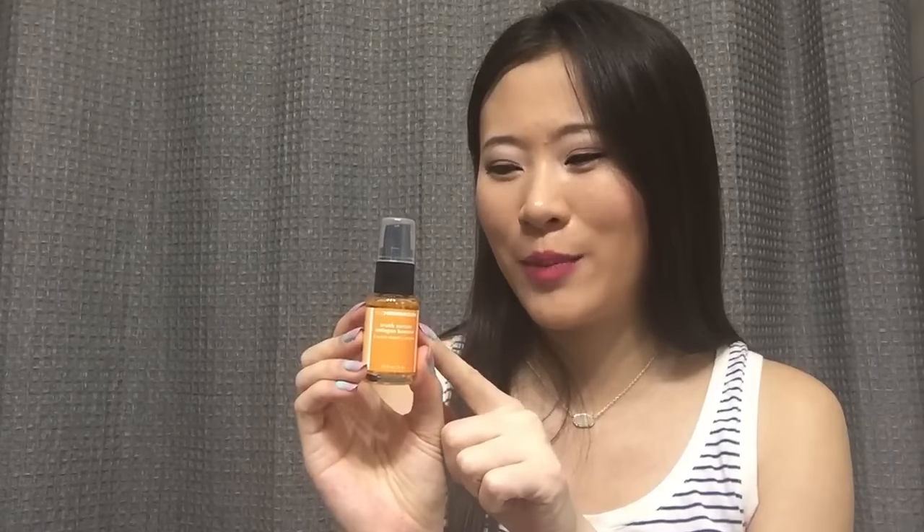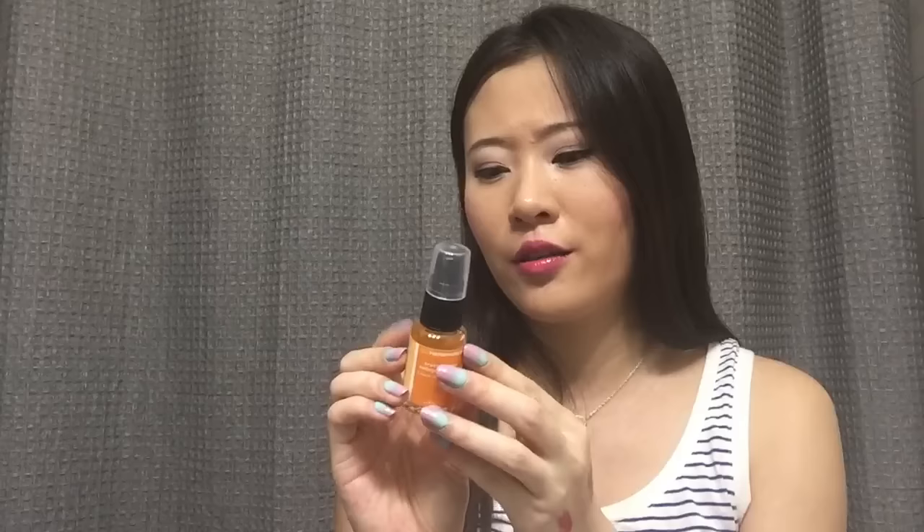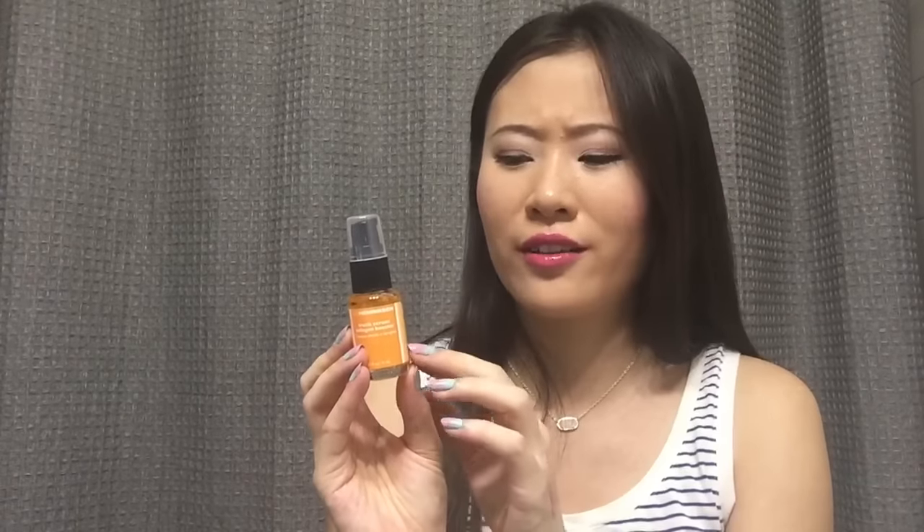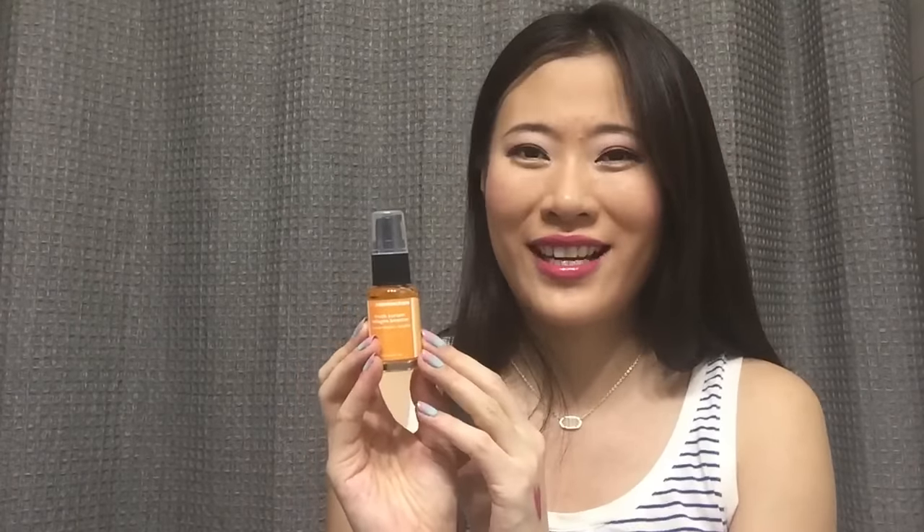Then there's an Ole Henriksen Truth Serum Collagen Booster. This one is very well-rated and I'm really excited to try it out. It's a vitamin C serum and it supposedly does a lot of amazing things for your face. I've never tried a vitamin C product before — not a serum, moisturizer, or anything like that — so I'm really excited.